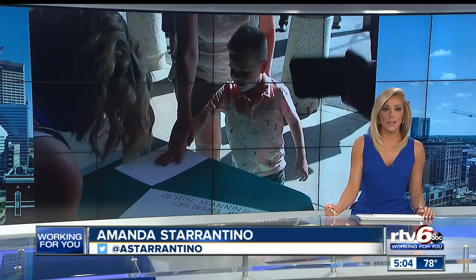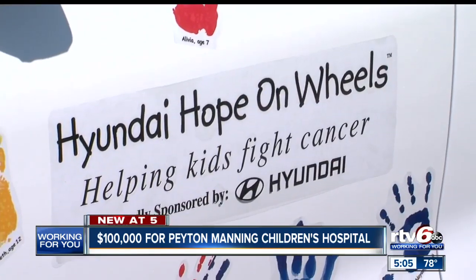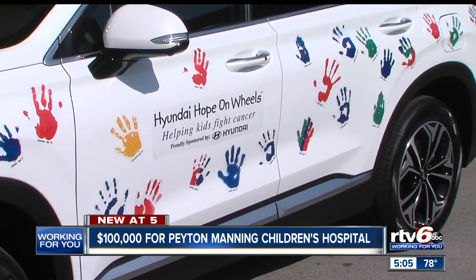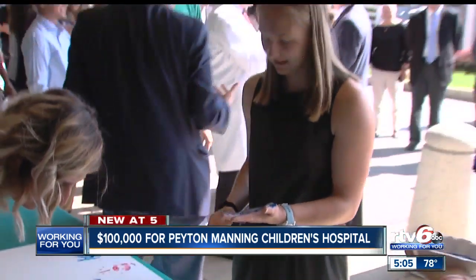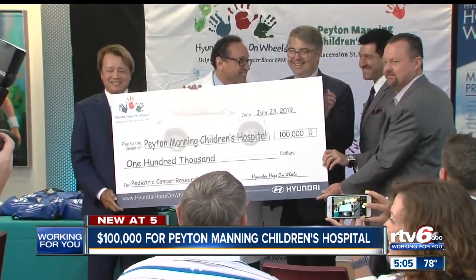Peyton Manning Children's Hospital at St. Vincent now has more money to continue its fight against pediatric cancer. Today, Hyundai Hope on Wheels awarded a $100,000 grant to Peyton Manning Children's Hospital. Every 36 minutes, a child in the United States is diagnosed with pediatric cancer — there are 15,000 new cases each year. A Peyton Manning Children's Hospital alum and pediatric cancer survivor talked about his experience: 'They helped me tremendously. The hospital, all the doctors and nurses are just super nice — you really feel like a second family here. I got to meet Peyton Manning the day I found out I had to have surgery on my right leg. I had my femur and knee replaced with titanium. He was a very down-to-earth person and it was really nice meeting him.' The hope is the $100,000 grant can help to better treat pediatric cancer here in central Indiana.